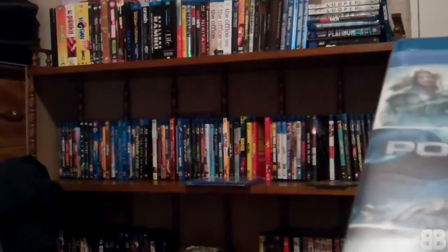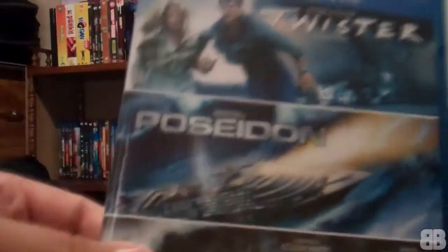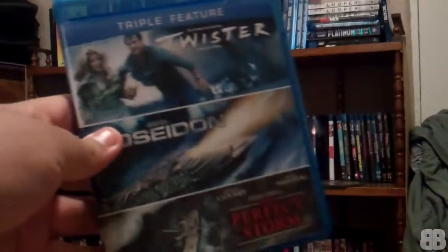If you guys are aware, there's a Best Buy upgrade and save deal, so you can actually get any of these three-packs that I've shown before for $4.99 — they're $9.99 but you use the upgrade and save coupon and get them for $4.99. So you get three movies on three separate discs, which is a really great deal. I mean, you can't really beat that.